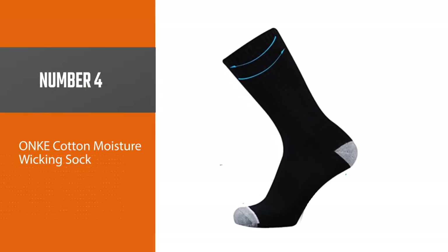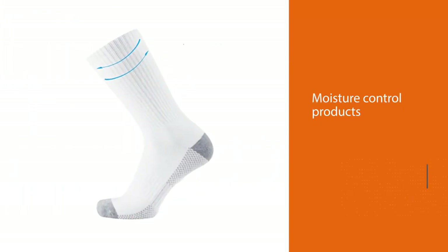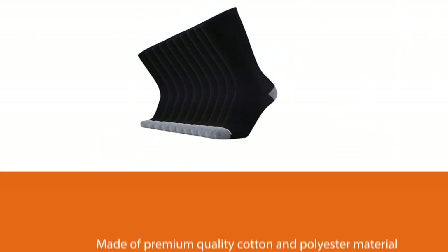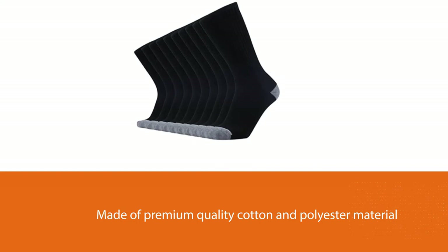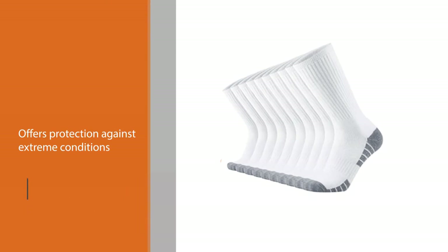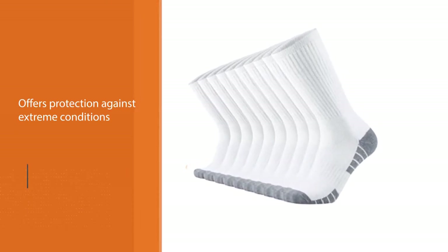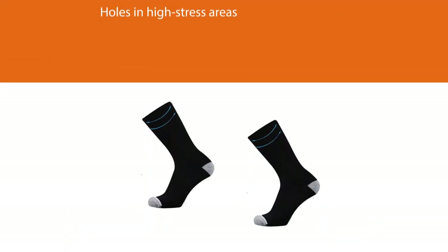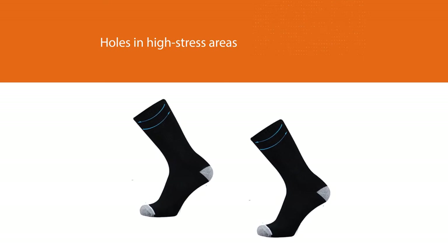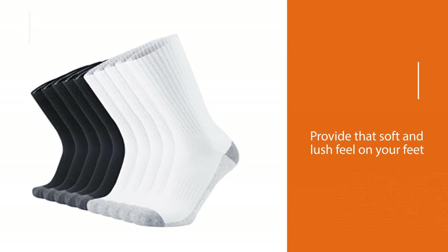Number four: Onky Cotton Moisture Wicking Sock. The magic pair is none other than the Onky moisture-wicking crew socks. Unlike regular socks or other inferior moisture control products, the integrity of this set is not compromised after one wash. This is because the socks are a well-blended mix of premium quality cotton and polyester material. The nylon blend also offers protection against extreme conditions and holes in high-stress areas. The major materials complement the rich padding in the sock to provide a soft and lush feel on your feet.